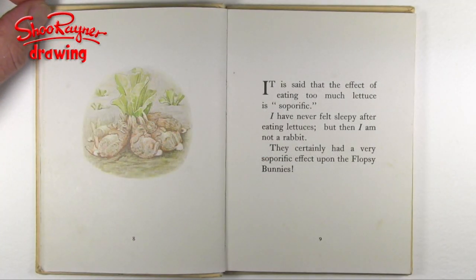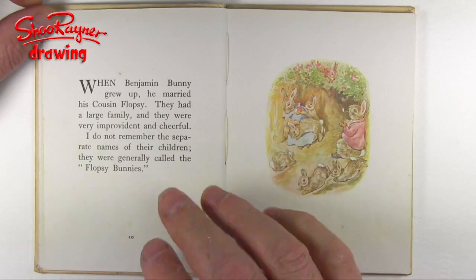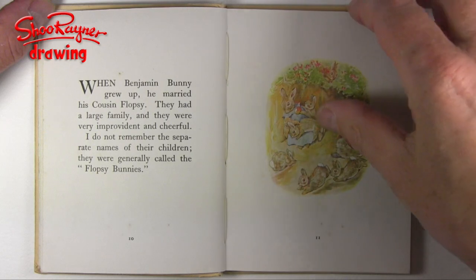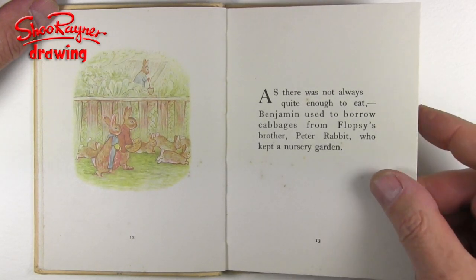It is said that the effect of eating too much lettuce is soporific. Well, I have never felt sleepy after eating lettuces, but then I am not a rabbit. They certainly had a very soporific effect upon the Flopsy Bunnies. When Benjamin Bunny grew up he married his cousin Flopsy. They had a large family and they were very improvident and cheerful. I do not remember the separate names of their children — they were generally called the Flopsy Bunnies. As there was not always quite enough to eat, Benjamin used to borrow cabbages from Flopsy's brother, Peter Rabbit, who kept a nursery garden.